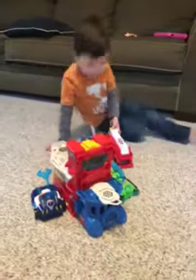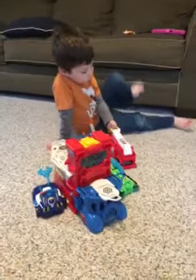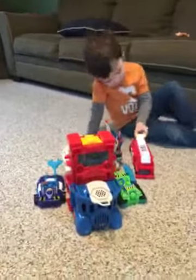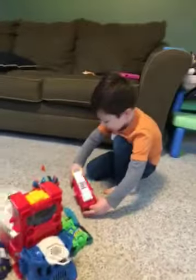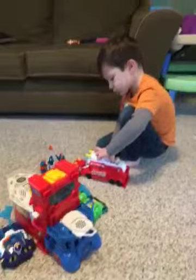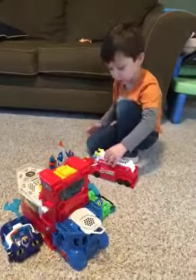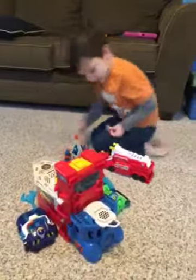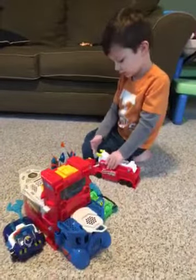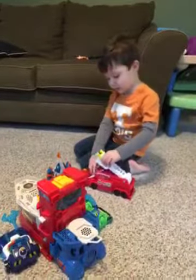Today we're going to check out these Transformers toys. Let's see what he could do — wow, that's amazing! I was thinking about this thing. Oh, that's cool. Let's check it out.